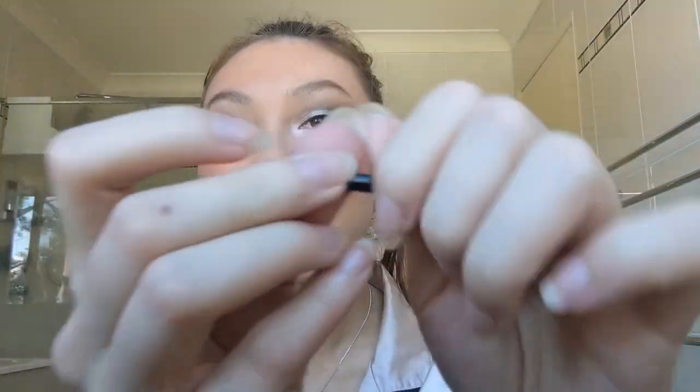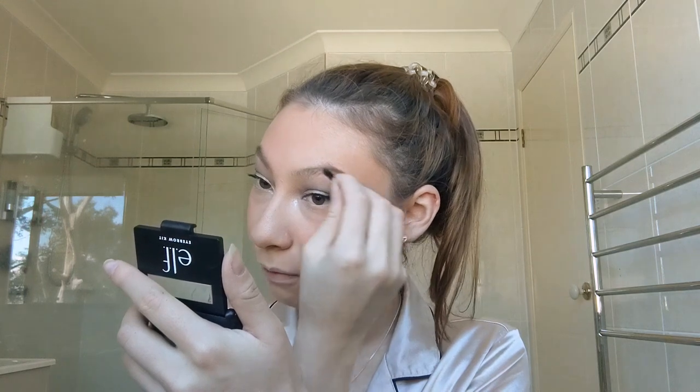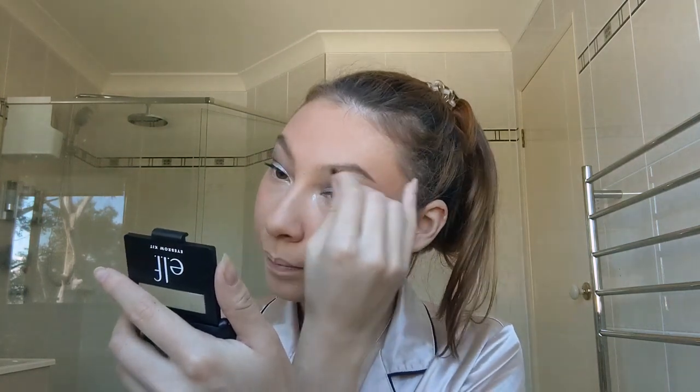I work the waxy brow product through the sparse areas to even it out. Then the other side of the brush — there's an angled side and a curved side — I go in with the curved side, grab the powder, and dust it over the back of the brow working towards the front to fill in the whole thing. That's what I've been doing with this ELF brow kit — it was really affordable and it does the job!